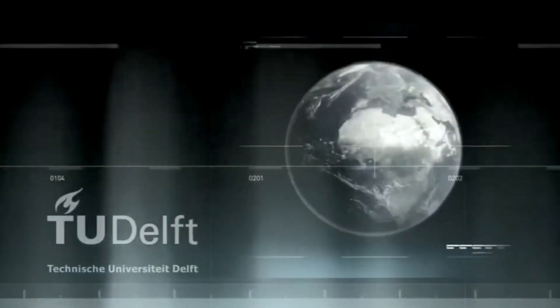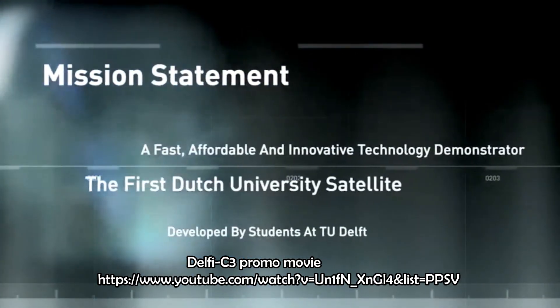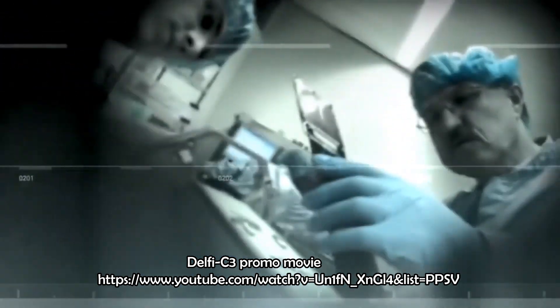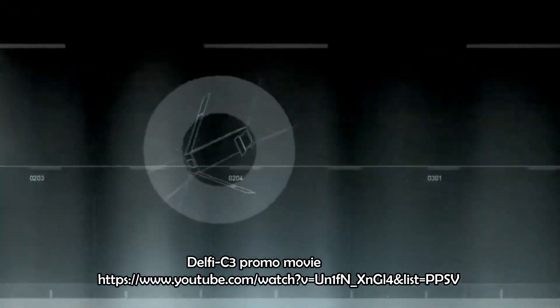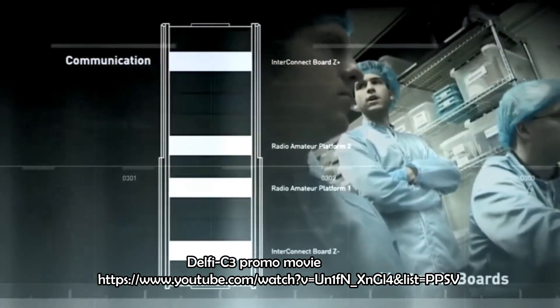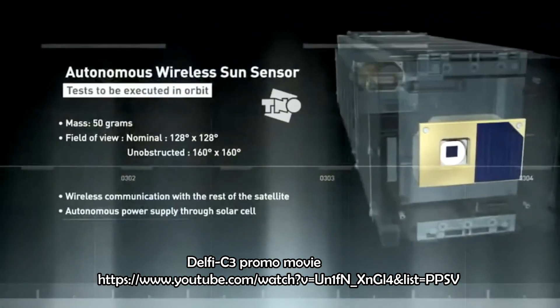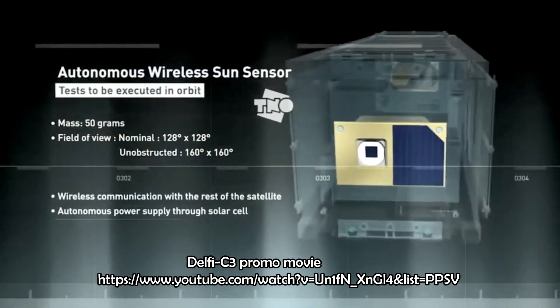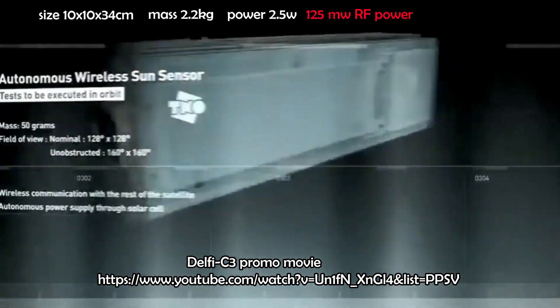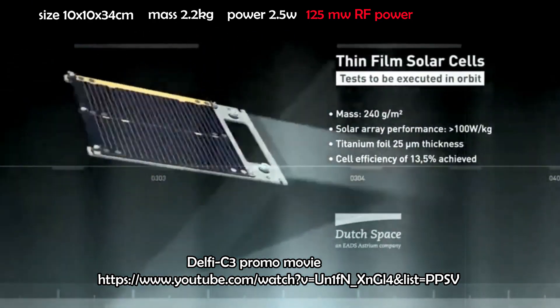I'll let you feast your eyes with this low-resolution film released by its builders while I present some technical details. Delfi-C3 does not contain batteries, as the experiments are dependent on the sun. Size is 10 x 10 x 34 cm.